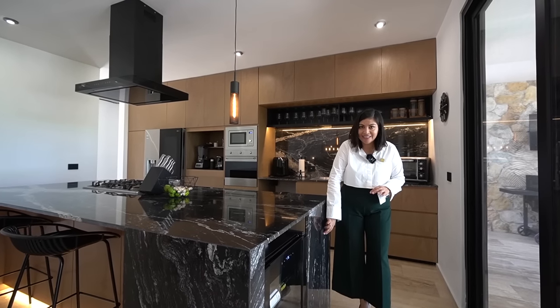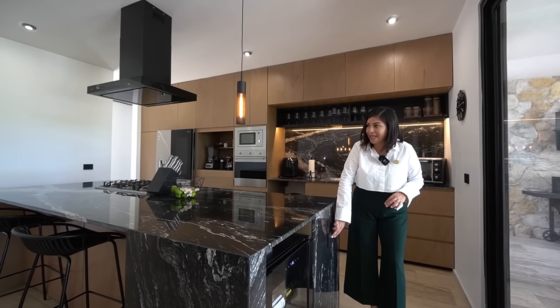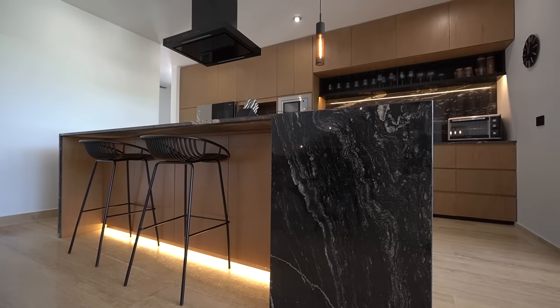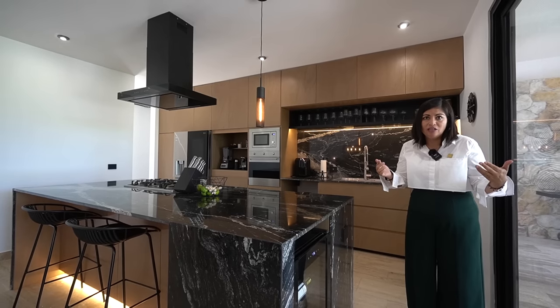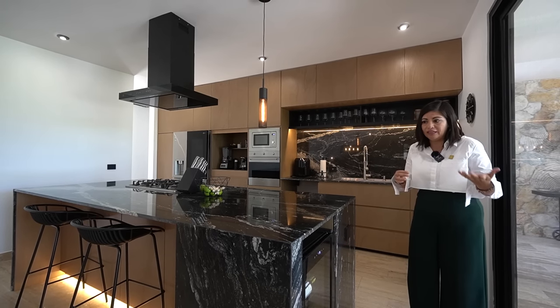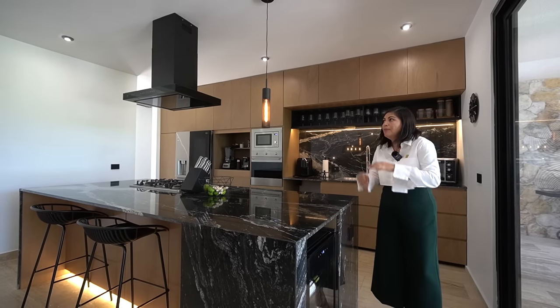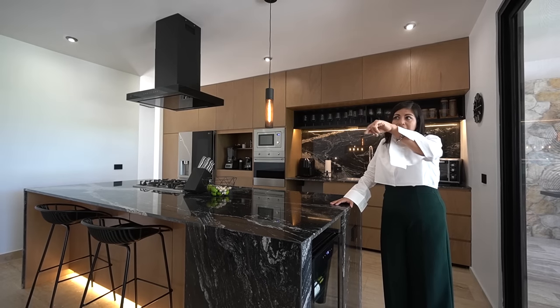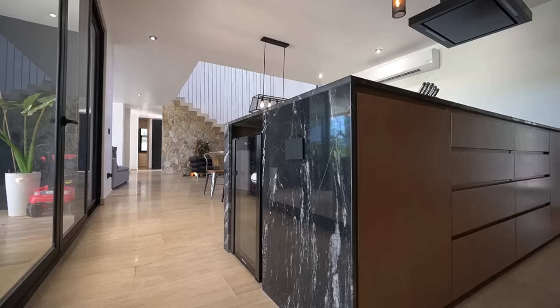Toda la casa tiene excelentes apagadores de marca Viticino, conectados con domótica. Absolutamente todo funciona con Alexa o Google Home, lo que tengas. Puedes conectar todos los aires acondicionados, la cocina, las lámparas, la música y lo que necesites.